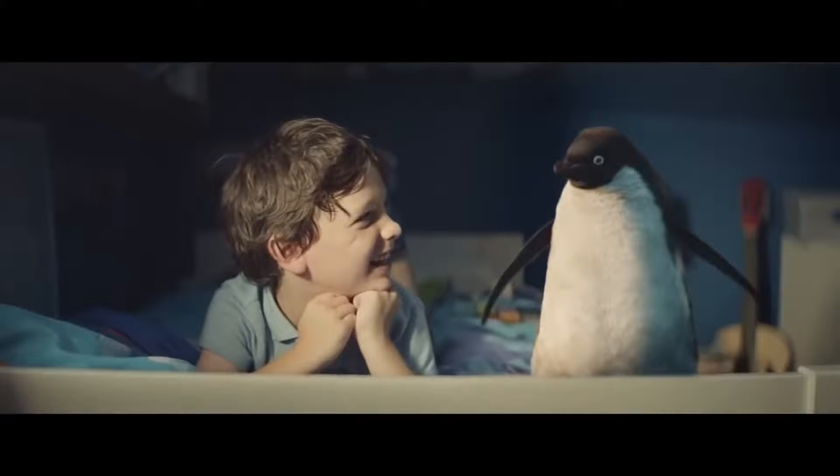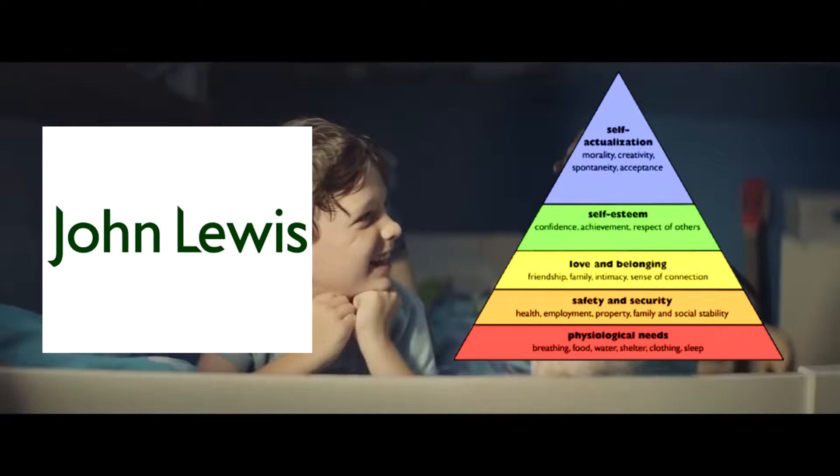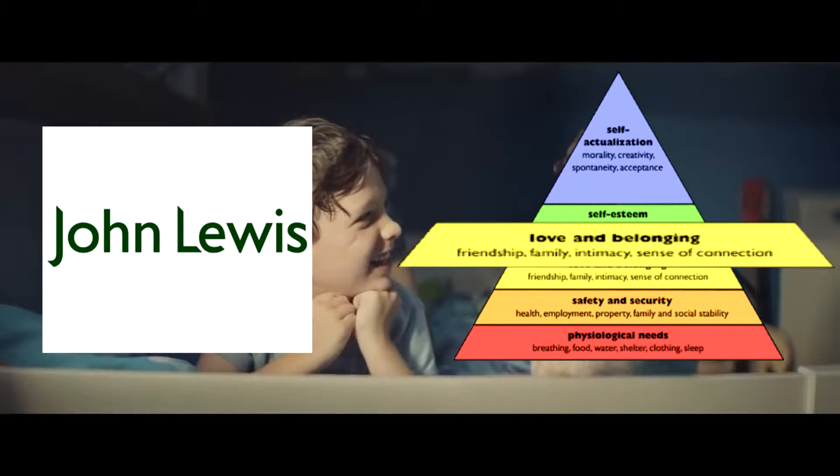This advert is very cleverly made — it's no surprise it has 12 million views on YouTube. Every single detail is designed to produce an association in your brain between John Lewis the brand and family values, love, and Christmas. They want that association between their brand and those values in your head, so that when you decide to go Christmas shopping, you will choose them and not their competitors.